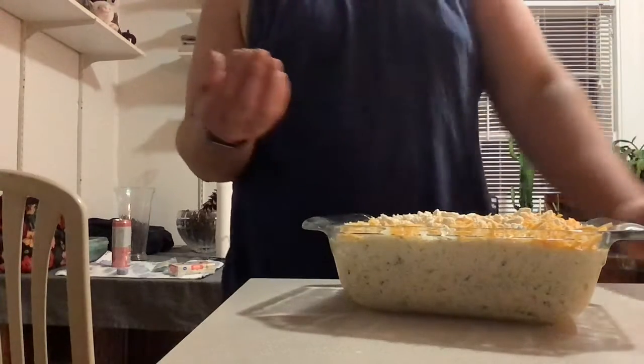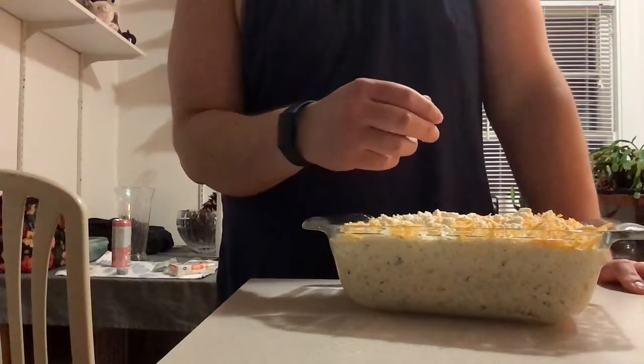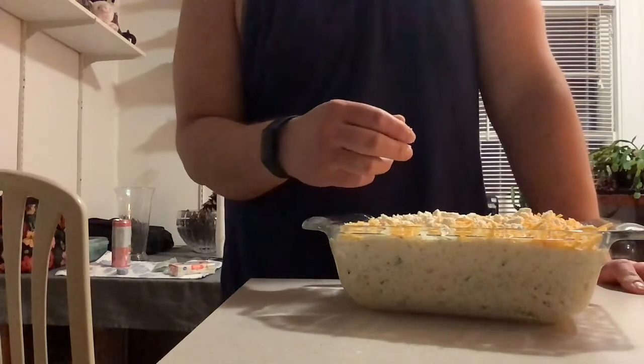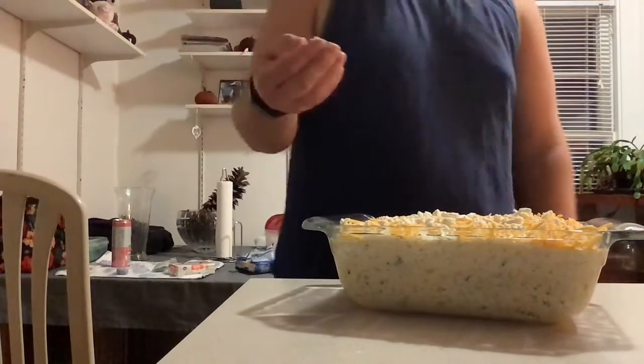And then this is going to go in the oven at 400 degrees for probably about 20 minutes or so - however long it takes me to shower. I need a little bowl of mac and cheese. And I'll be back for the final product.